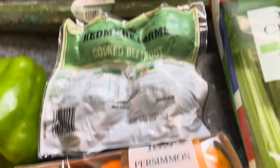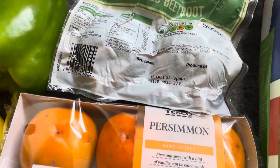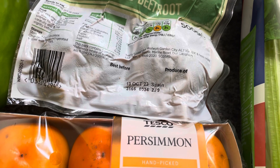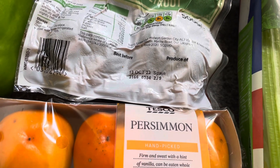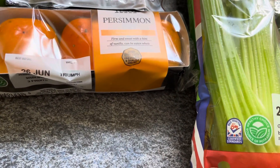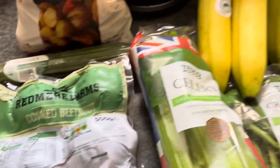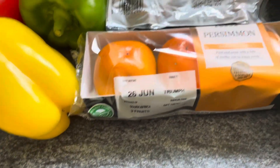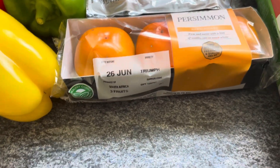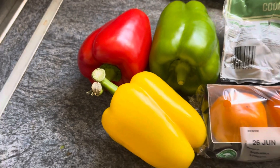I've got the beetroot for 62 pence — that is dirt cheap for that. I've got a cucumber for 79 pence. The old sharon fruit, now known as persimmon, for one pound twenty five — that's Digby drinking in the background, yes, he's a big drinker, our boy Digby. I've got a red, green, and yellow pepper at 60 pence each.